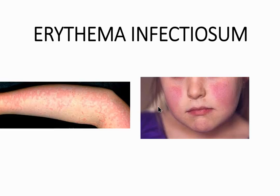Fifth disease presents with 'slapped cheeks' — a low-grade fever, headache, and sore throat. The rash spares the nasal bridge and perioral region, and you'll often see a symmetrical lacy rash over the extensor surfaces of the extremities. The etiology is parvovirus B19. Treatment is supportive care. Importantly, ask if the child is around a pregnant woman, as it can cause miscarriage.